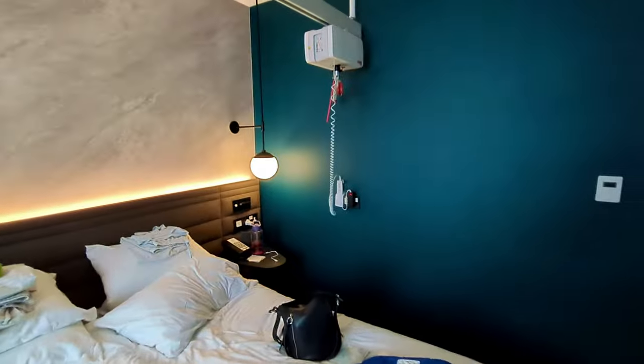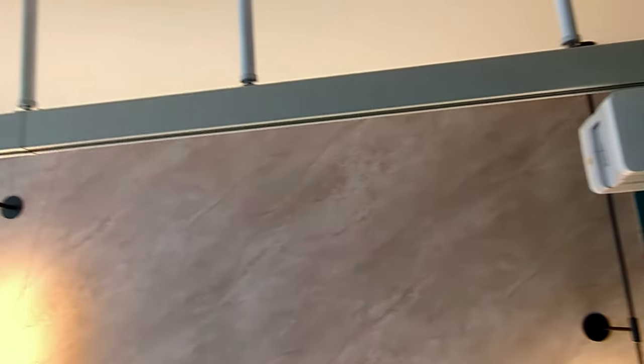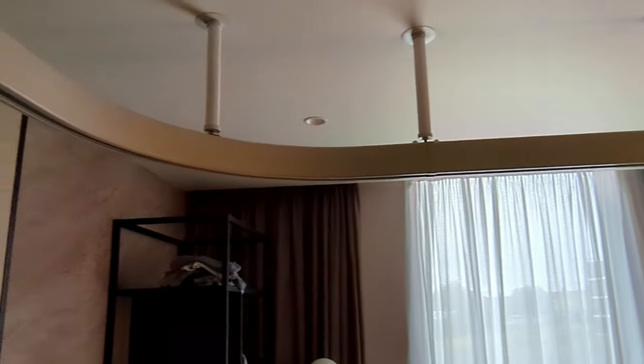I'll just come to show you around the room. The first thing I'll show you is the hoist. It goes around the room, and the room's quite a good size, so perfect for wheelchairs.